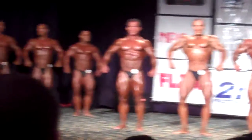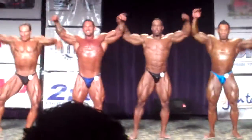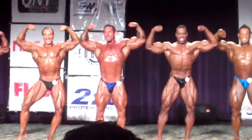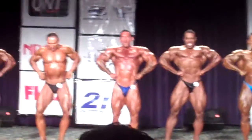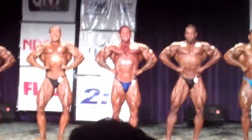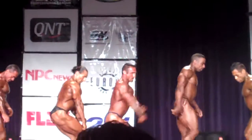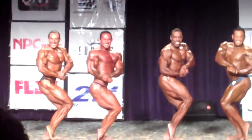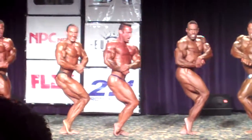Alright, let's try this to start. Front double bicep, please. Do it, baby! Come on, Rob! Yeah, baby! Yeah, 333! Triple three! Back double bicep!